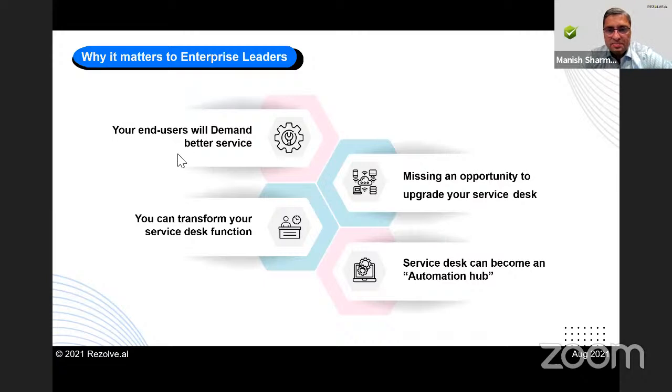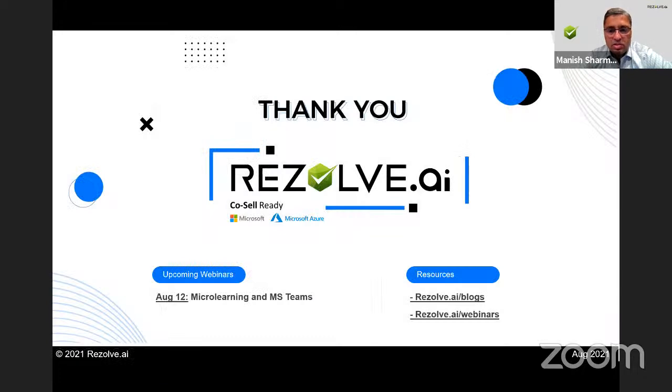If there are no other questions, looks like we might be able to give you your 20 minutes back. Really appreciate that so many people joined today from different parts of the world. Thank you so much — feel free to stop by our website, book a demo, or have a discussion with us. Thank you so much.